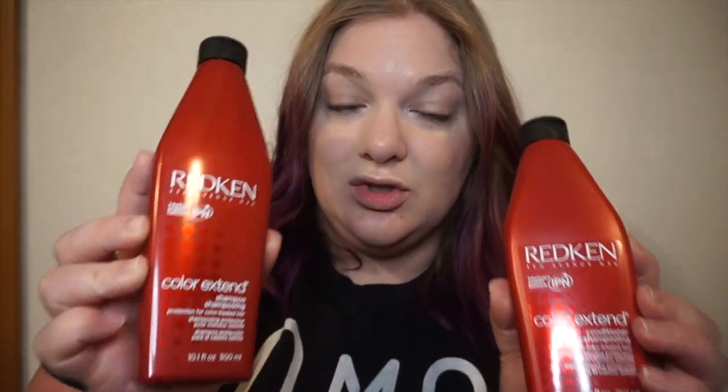That brings me to what I'm showing you next — I went ahead and got this Redken Color Extend shampoo and conditioner, just to take better care of my hair. I definitely want to keep this purple in as long as possible, so I'll keep you guys posted on whether I like it. I really trust my hairstylist because of how incredibly talented she was to save my hair when it was in such bad shape.